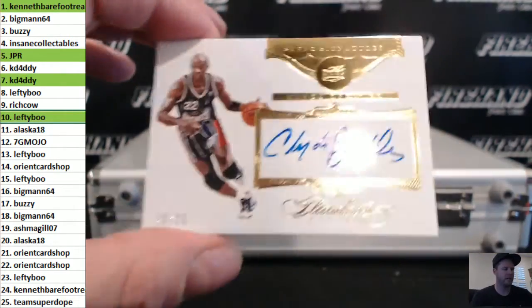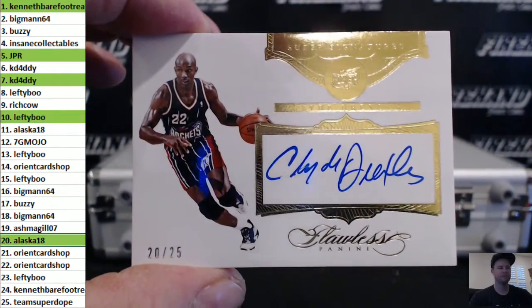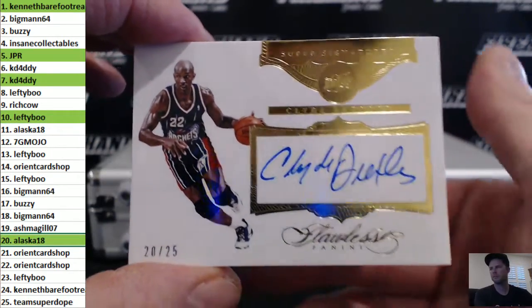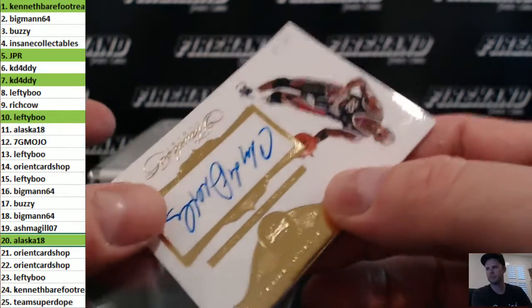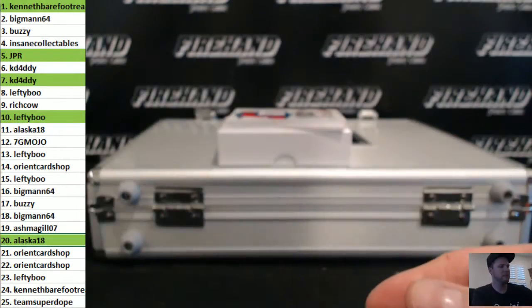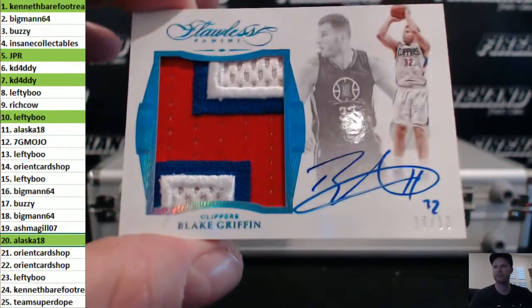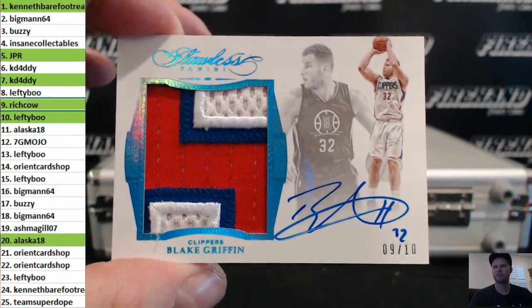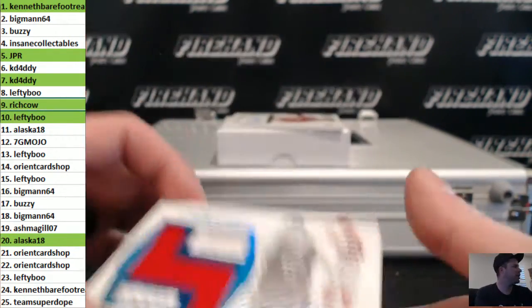Clyde the Glide, 20 out of 25. Alaska 18. This is real nice — 9 out of 10 jumbo patch auto, Blake Griffin, going to Rich Cow. Boom, big ol' patch.